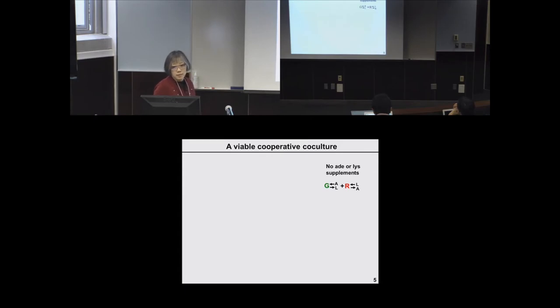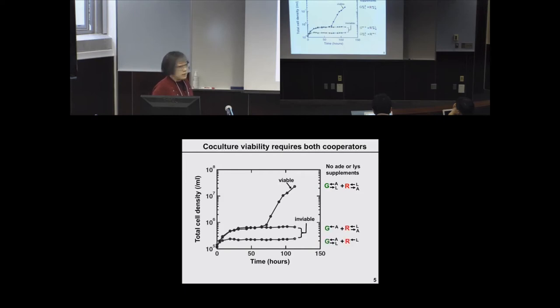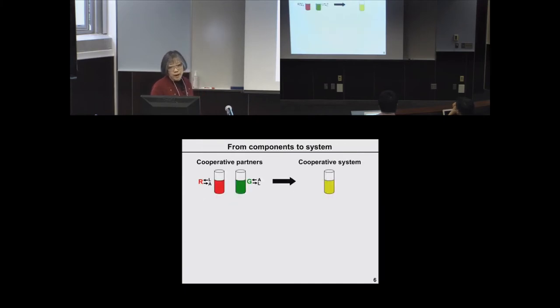When we mix the two cell types in minimal medium in the absence of adenine or lysine supplements, the co-culture can grow from low to high cell density — I define that as a viable cooperative co-culture. If one of the partners does not cooperate — for example, if the green strains do not overproduce lysine, or the red strain does not overproduce adenine — then the co-culture cannot grow to high density, and I define these as inviable co-cultures.